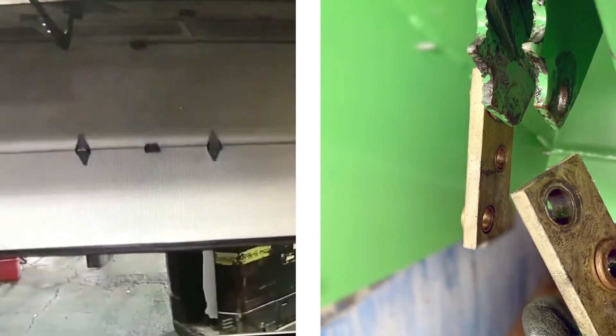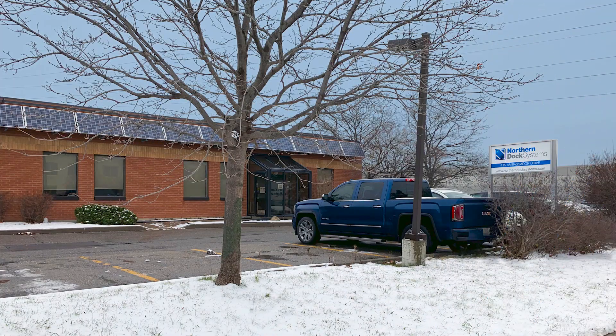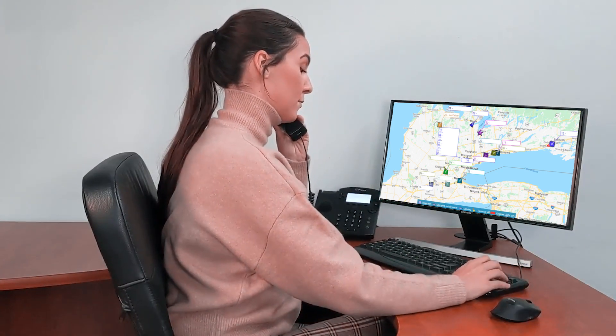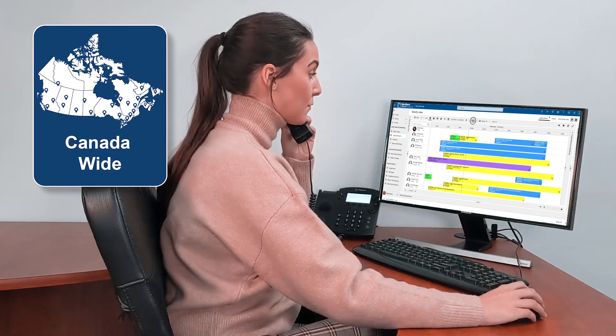No matter how large or small your issue is, our service team is available 24 hours a day to reduce your downtime. We have optimized our systems to give live updates through vehicle GPS tracking and technician schedule boards so our service coordinators can quickly dispatch our technicians across Canada to your location.